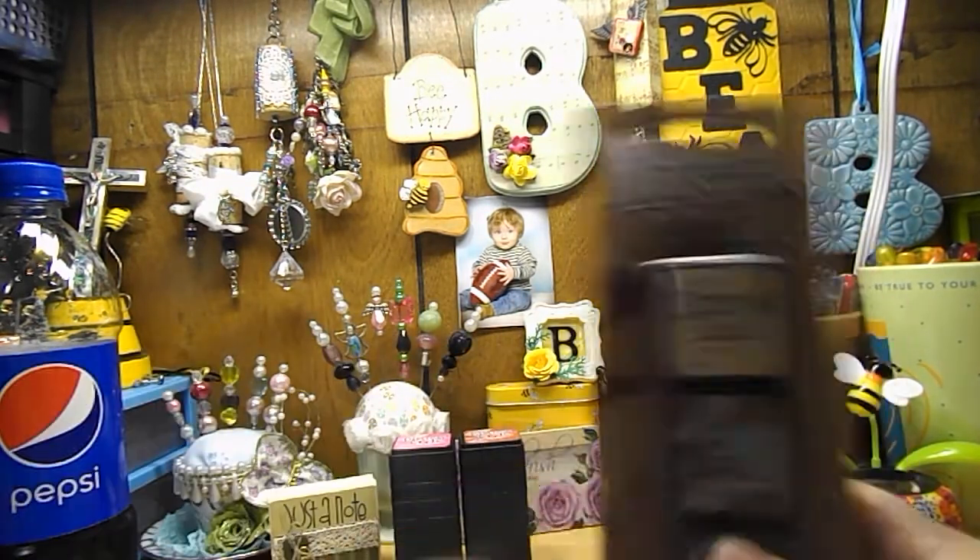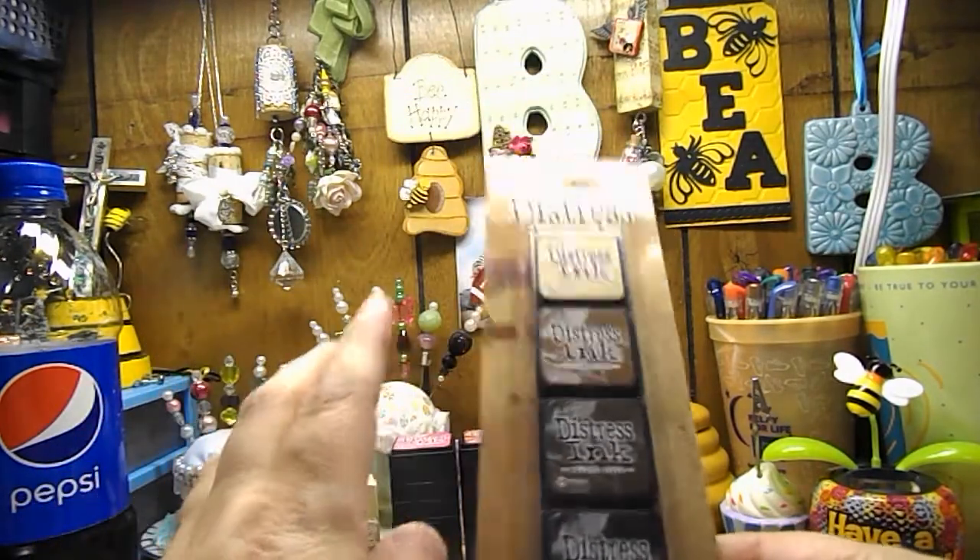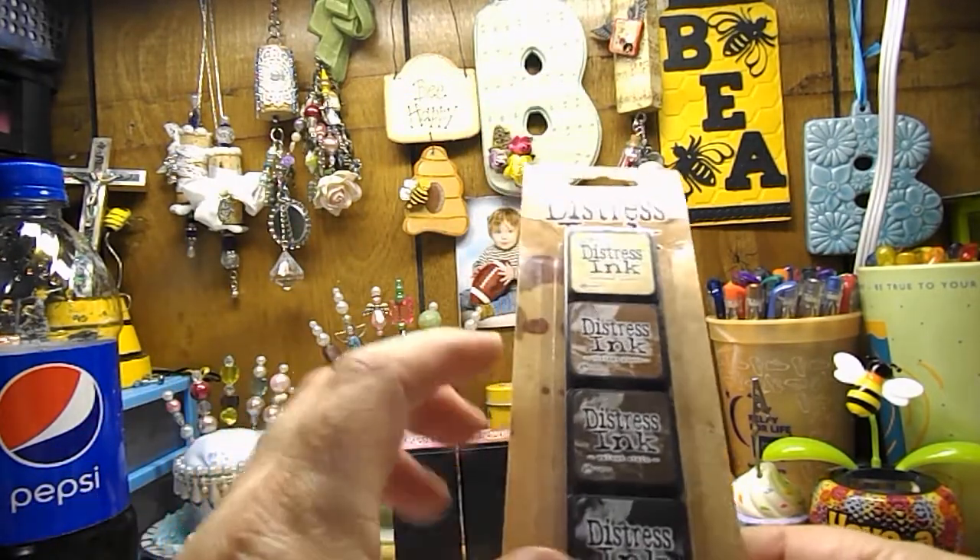Kit three has antique linen, vintage photo, walnut stain, and black soot.